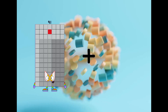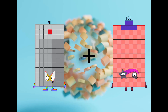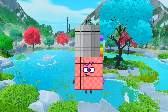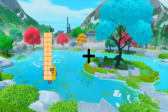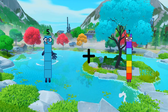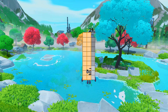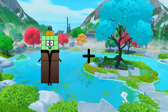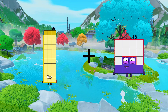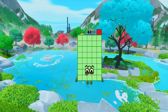91 plus 106 equals 197. 5 plus 24 equals 29. 33 plus 8 equals 29.